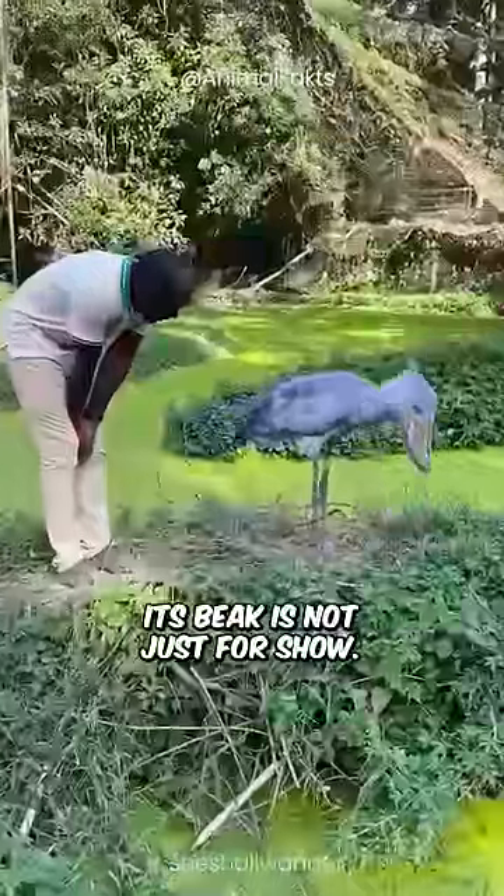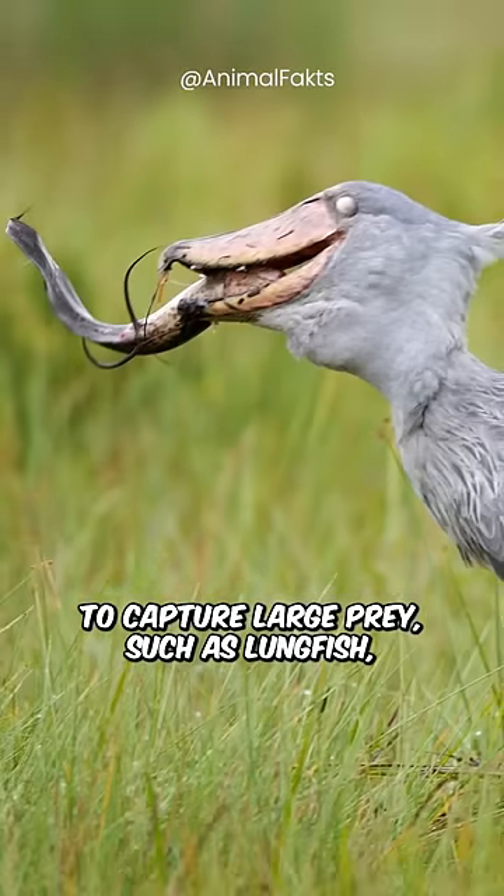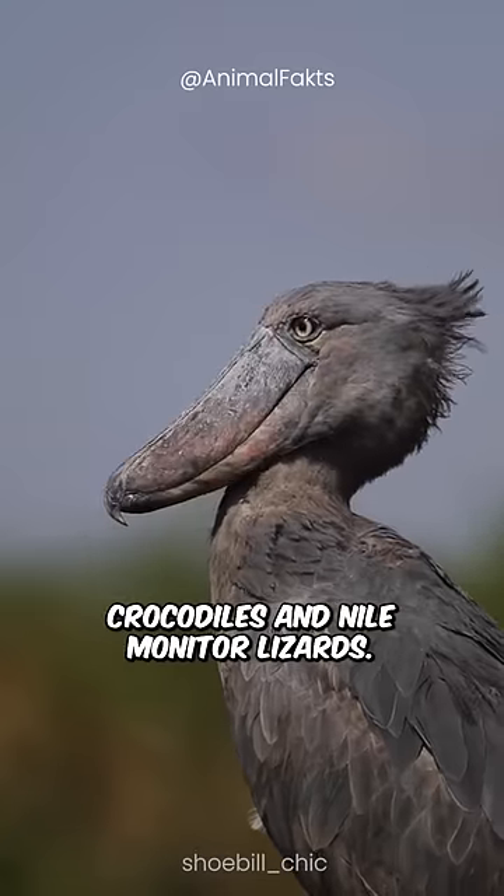Its beak is not just for show. It's a powerful tool that allows the shoebill to capture large prey, such as lungfish, tilapia, eels, and even baby crocodiles and Nile monitor lizards.